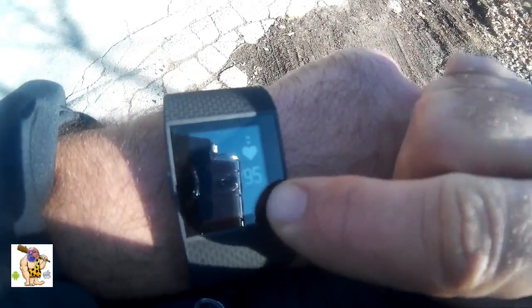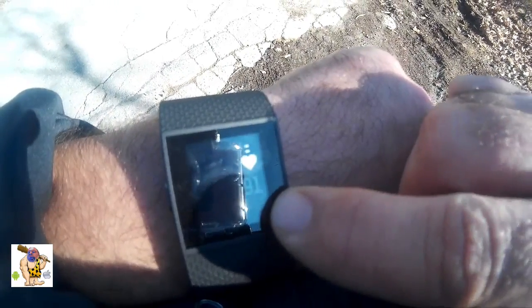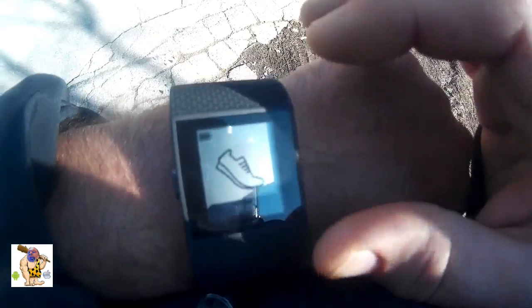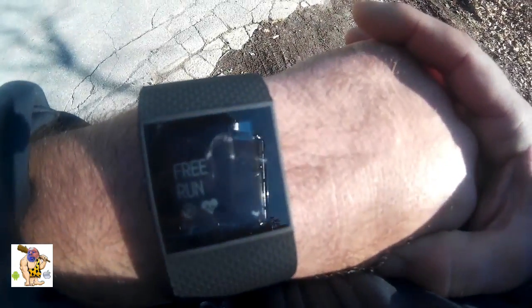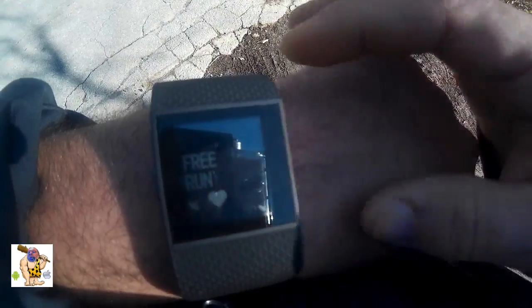Right now, not in workout mode, it's tracking pulse once every five seconds. But most of us will use workout mode, so we're going to switch over and hit 'Run.' It's going to be hard to film because of the glare, but we'll give it a try. We're on free run with GPS enabled — let's start the run.